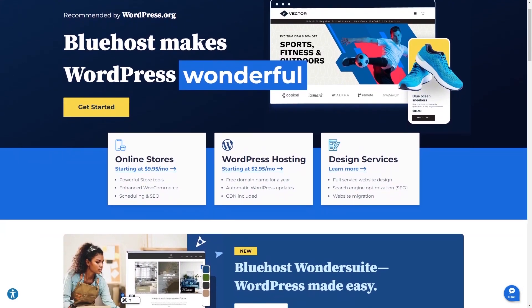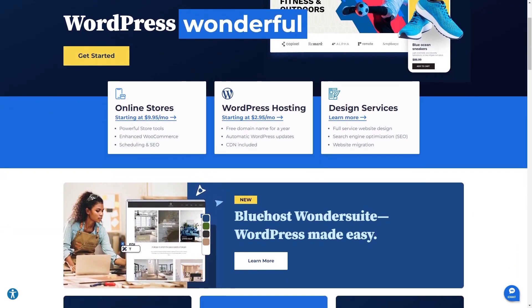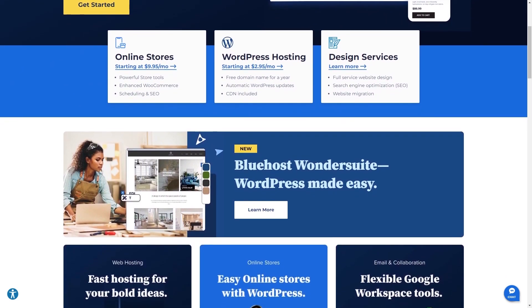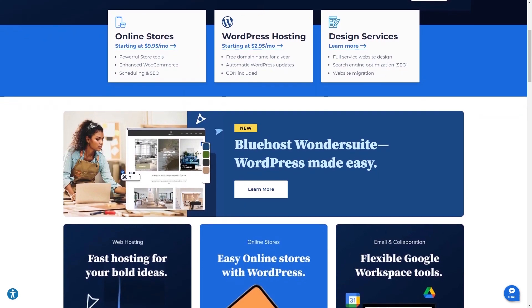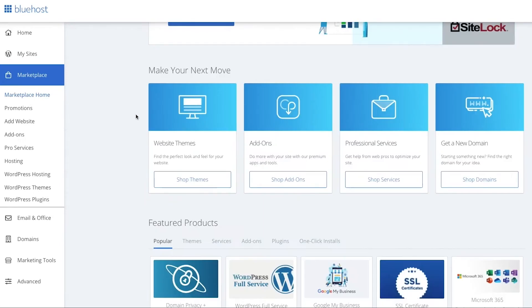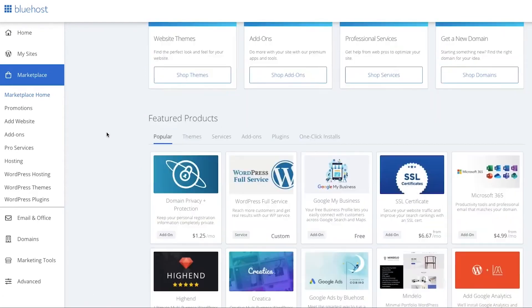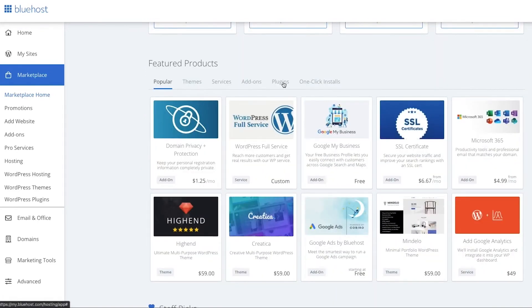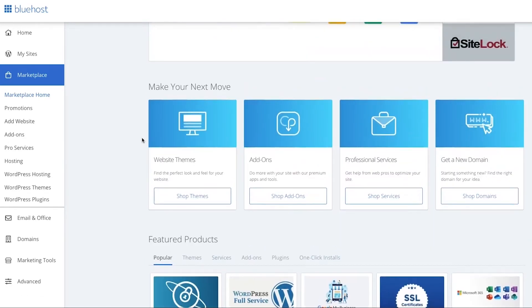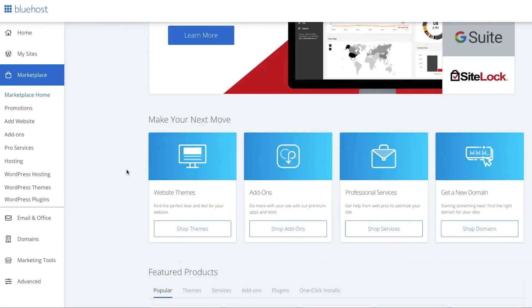Overall, Bluehost is a solid choice whether you're a small business, larger business, or just looking to start a blog or online store. With plenty of plugins and integrations with WordPress, great security, support, user-friendly features, and reasonable pricing, Bluehost is absolutely one of the best web hosting services out there — and it's my personal favorite, specifically because of how easy it is to use and navigate, and because their support is available in both live chat and phone support, both local and international.